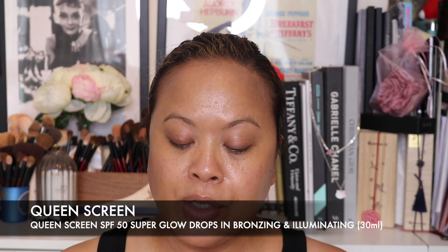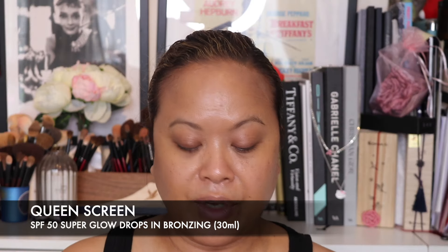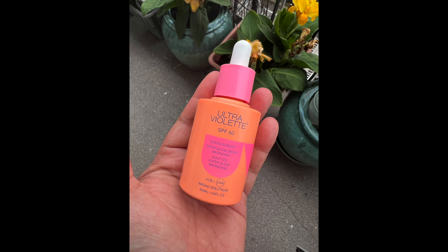I've not talked about these because I only picked them up recently. I've got the Ultra Violette SPF 50 Queen Screen Super Glow Drops in Bronzing, and the SPF 50 Queen Screen Super Glow Drops in Illuminating. One is like a bronzer and one is like an illuminator. There is only one shade of each, so you won't have to worry about which shade to pick. Starting with the bronzer — the instructions say mix into or layer on top of your preferred daily SPF, and it can be used over the full face for a glow or to highlight or contour. It comes in a glass bottle dispenser, which is a little heavier to carry around.